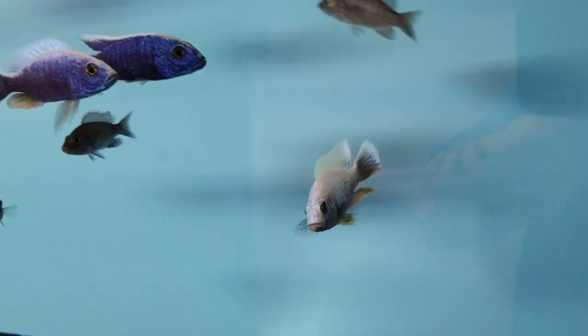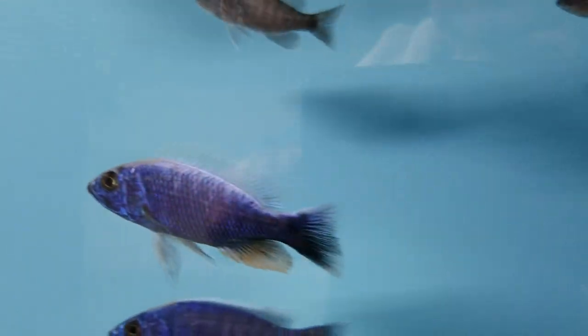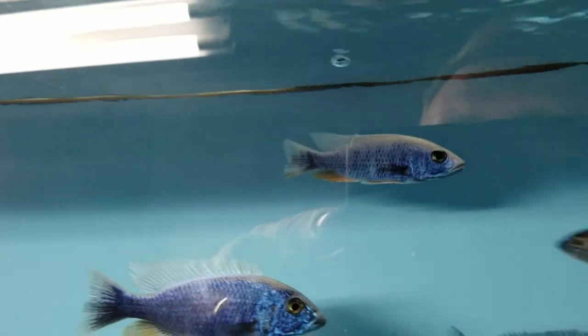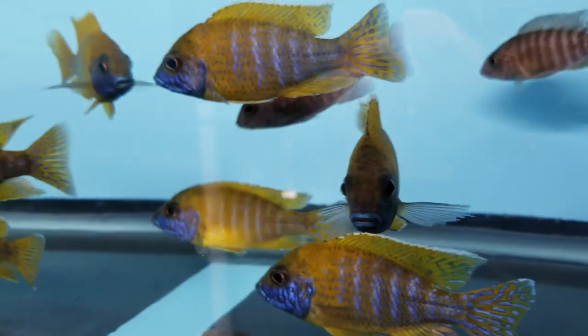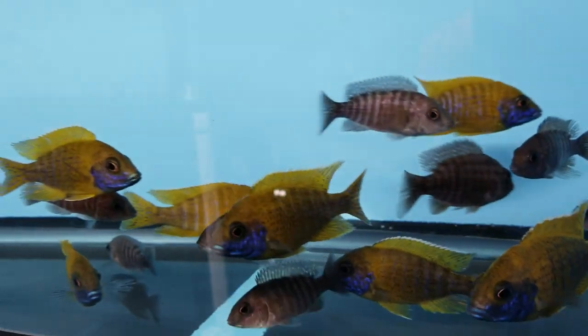Here we've got some Friaroy Icebergs — nice dominant male here, another young male as well, so these guys are fairly young. This male is starting with a blaze. Plenty of females with these guys also.